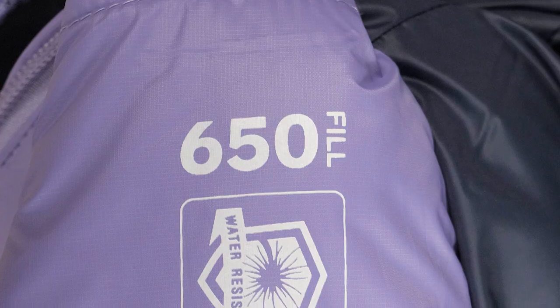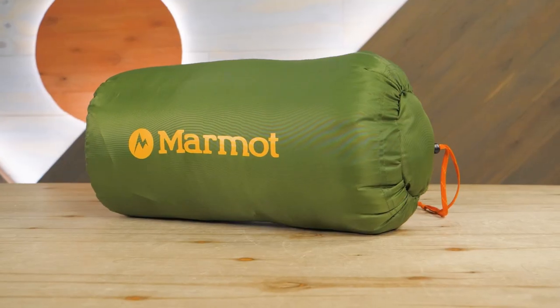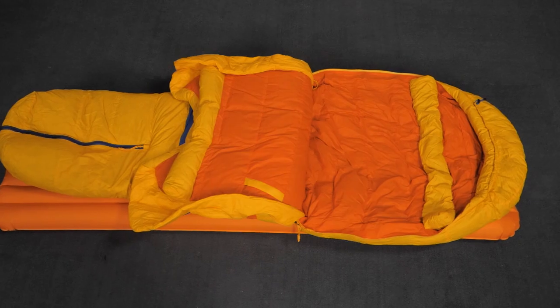Updated for 2022, Marmot's cozy line of 650 fill down sleeping bags are built with comfort and adventure in mind. Whether you're camping out in the backyard or blazing trails in the backcountry, they've got you covered.